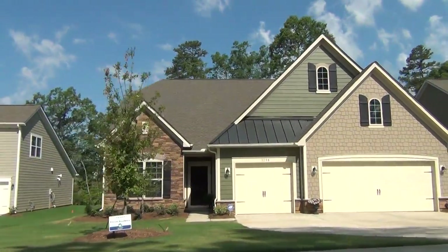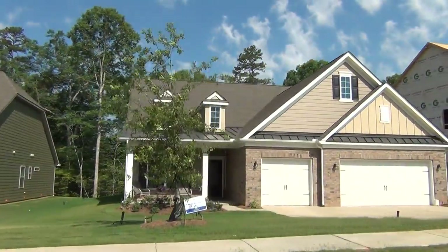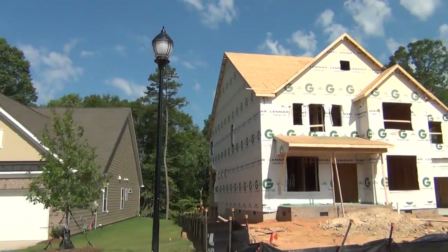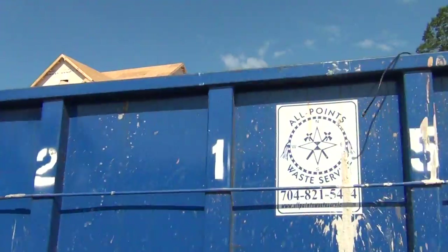But look at Lennar's ranch plan — this is killer. They've got a model of that, which is a four-bedroom, three-bath ranch home. There's a different elevation of it. And not only is Lennar building some great ranches, they've got two-story homes. Here at the Retreat at Rayfield, the prices are very competitive and very right.